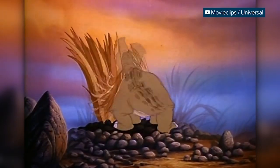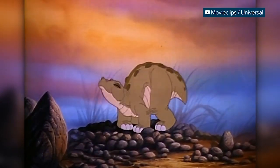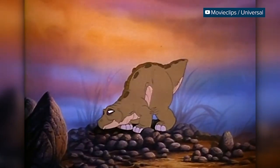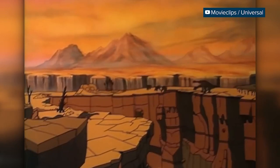They weren't very big or very fast, but they were able to survive alongside the fearsome Tyrannosaurus rex, thanks to thick bone armor plates and club-like tails probably used to fend off predators.